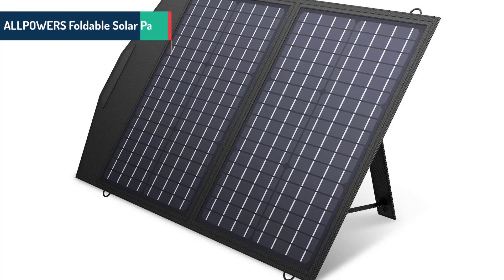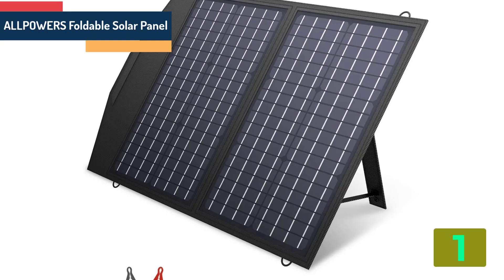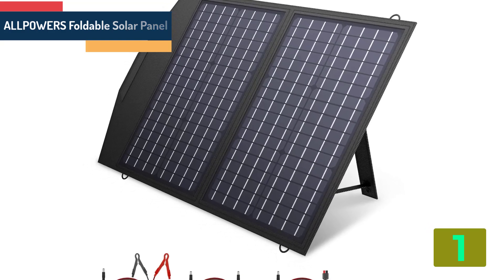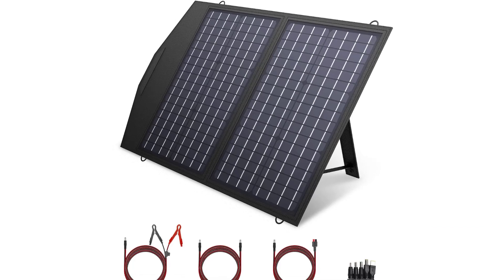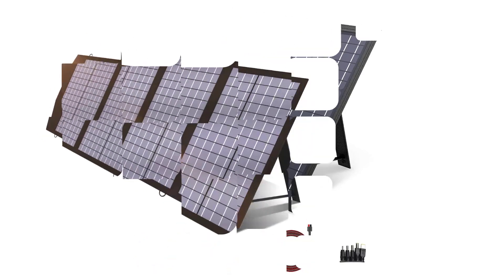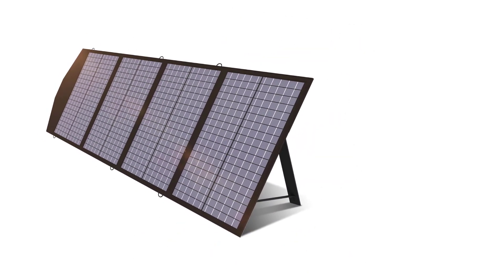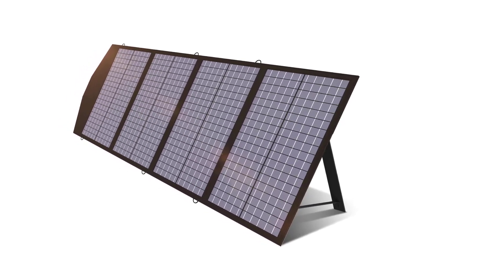On the top of our list at number 1, we have Alpower's Foldable Solar Panel. Specifications: Brand name Alpower's. Max power: 200 watts. Number of cells: 24. Size: 26.4 by 15.6 by 3.2 centimeters.